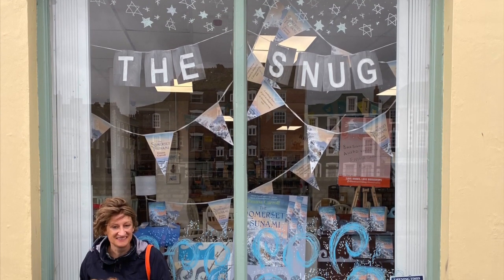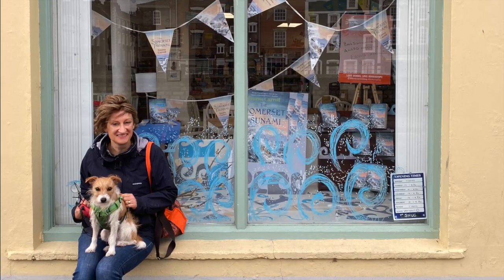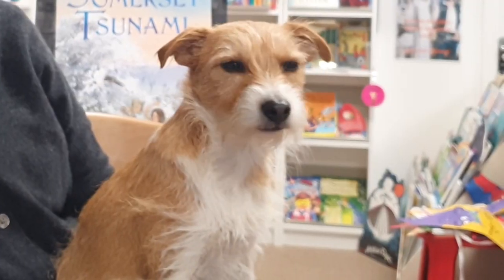We are here in Bridgewater in Somerset at the Snug Bookshop, and we've chosen Bridgewater because it's where our main character Fortune goes to a hiring fair, where she lands the job of a servant for a man called Mr Spicer, who needs her to roughen up his son, Ellis.